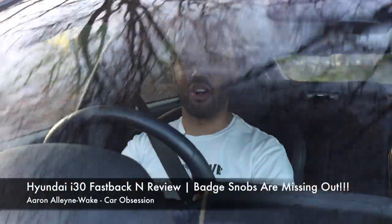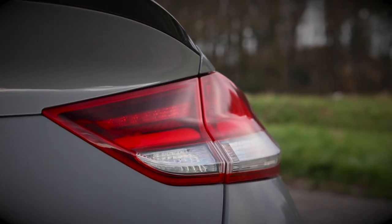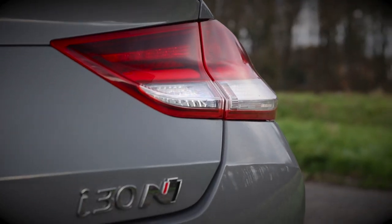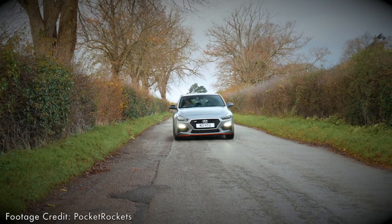There's a good chance you know about this car already. This car has been out for around two years now. But when Hyundai gave me the chance to review it, I wasn't exactly going to say no, was I? This version may be on its way out, but it's not going out quietly.